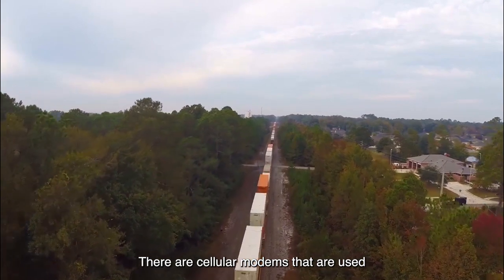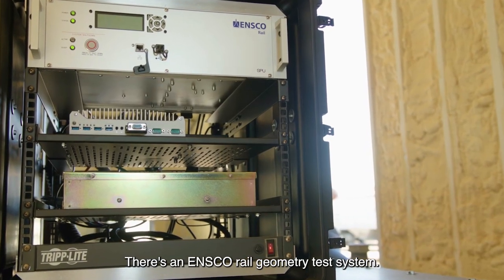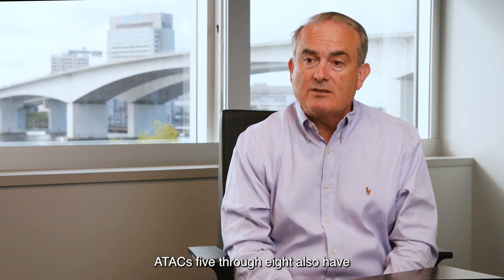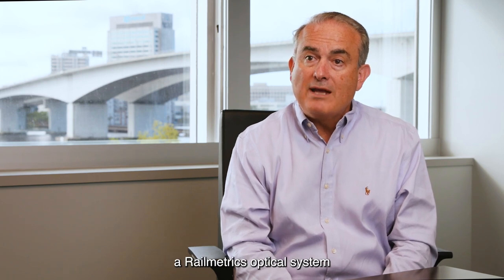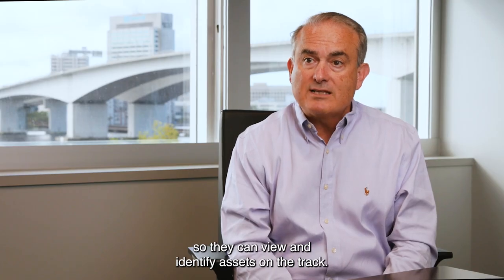There are cellular modems that are used to pull the data off and on. There's an INSCO rail geometry test system — an optical non-contact system to test the geometry. ATACs 5 through 8 also have a Rail Metrics optical system, and that's for the asset testing so it can view and identify assets on the track.